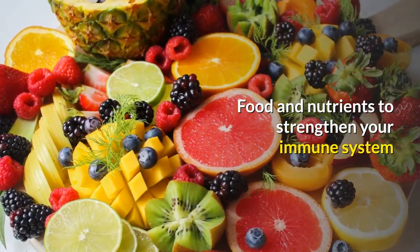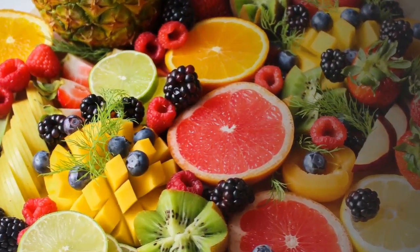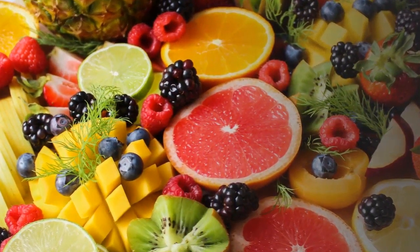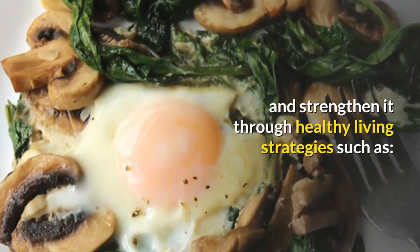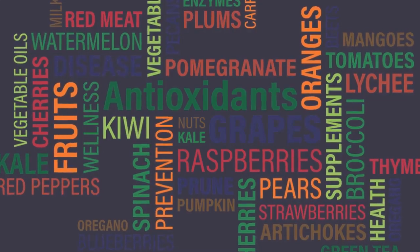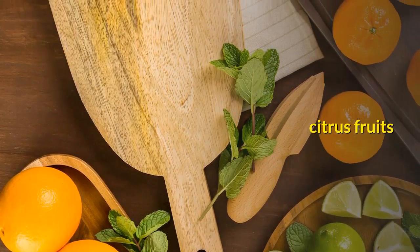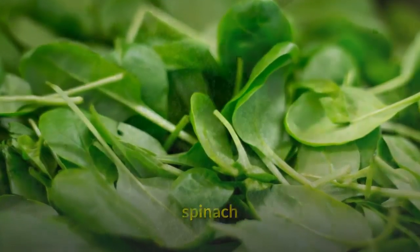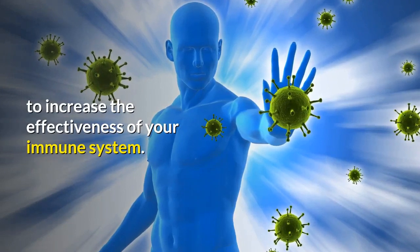Food and nutrients to strengthen your immune system. The most effective way to strengthen your immune system is to protect it from environmental attacks and strengthen it through healthy living strategies, such as consuming natural foods high in antioxidants — like garlic, citrus fruits, spinach, and broccoli — to increase the effectiveness of your immune system.